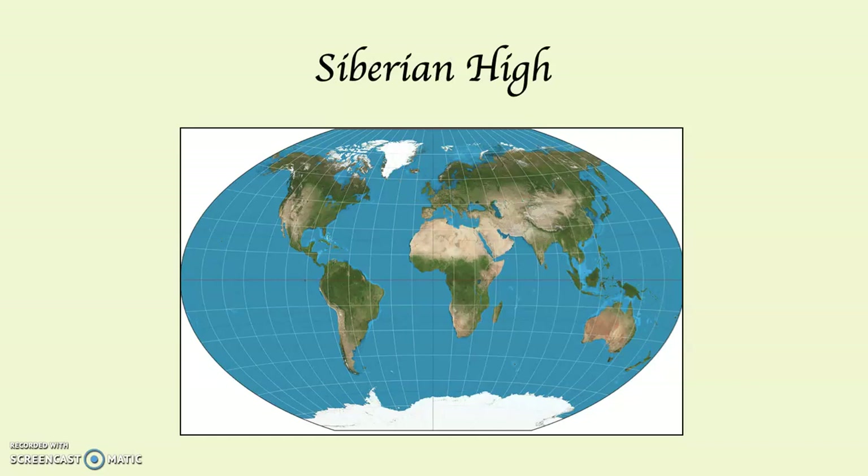The Siberian High, like the Canadian High, is a winter system. Canada's pretty big, but Asia is significantly bigger — it's the biggest continent on Earth, and much of it is very far north. Because of that, during the winter it becomes exceptionally cold there: minus 40, minus 50, minus 60, even minus 70 degrees happens in central Asia during the winter months, primarily in Siberia but also Mongolia. Cold air subsides, which creates the Siberian High during the winter. As you can see with the arrows, this generates an offshore flow of air during the winter months in Asia.